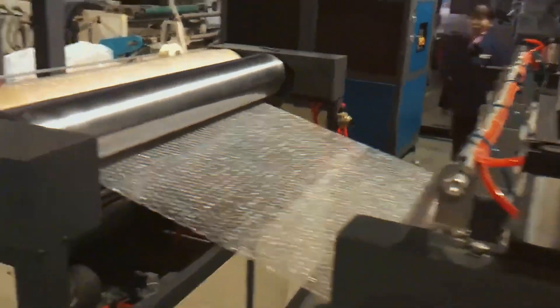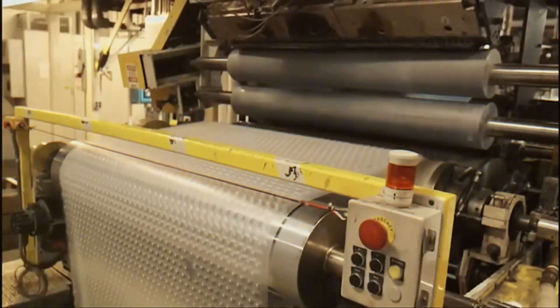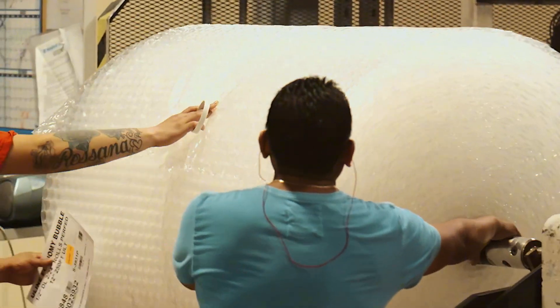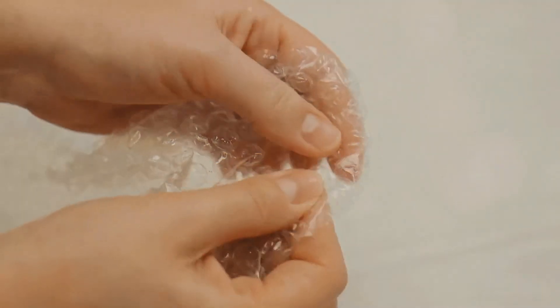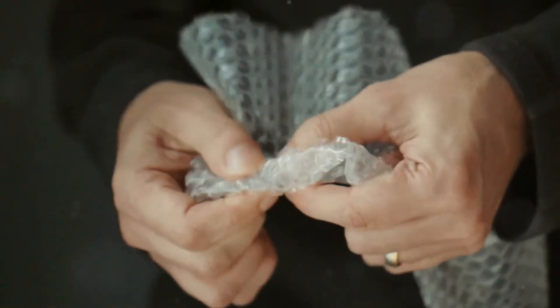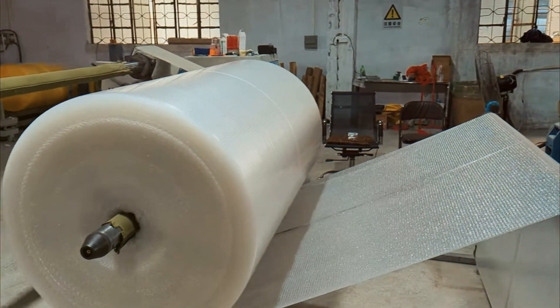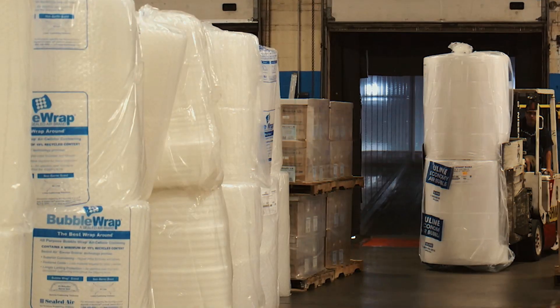The two layers are bonded together using heat and pressure, ensuring they stay airtight and durable. Once the plastic cools down, the bubble wrap is ready for cutting and rolling. Giant rollers pull the continuous sheet through a cutting machine, slicing it into different sizes depending on customer needs. Some bubble wrap sheets are made with larger bubbles for extra cushioning, while others have smaller bubbles for lighter protection. The finished product is then rolled onto massive spools or cut into pre-measured sheets before being packaged and shipped out to warehouses, businesses, and eventually your doorstep.